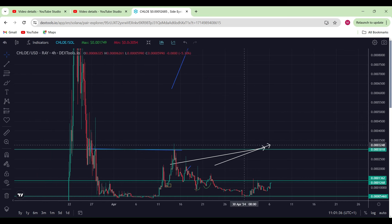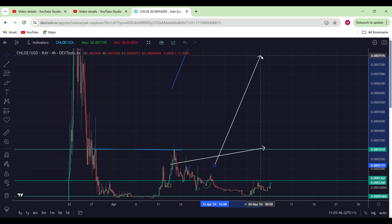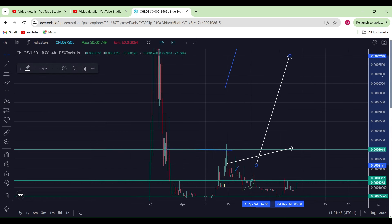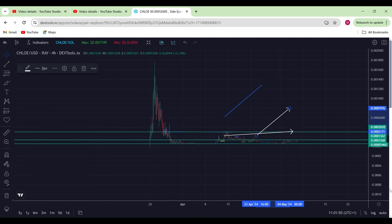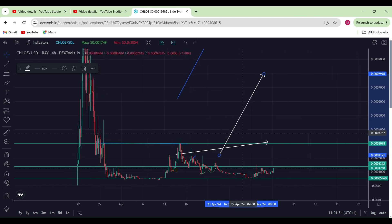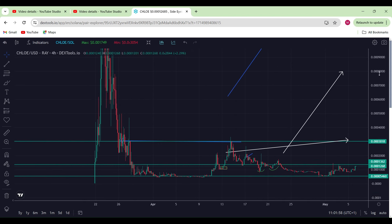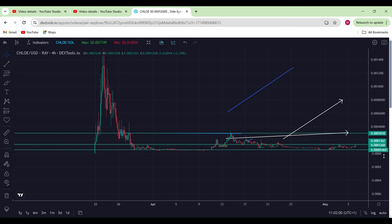Chloe is looking rather healthy so far. Once we break above this level, I'll be super bullish — this should be the next level, and after that we're off to the races toward much higher highs. The question is: how high can we go? This is a pretty decent meme project. I've always thought could Chloe ever become a meme coin, and eventually it does.